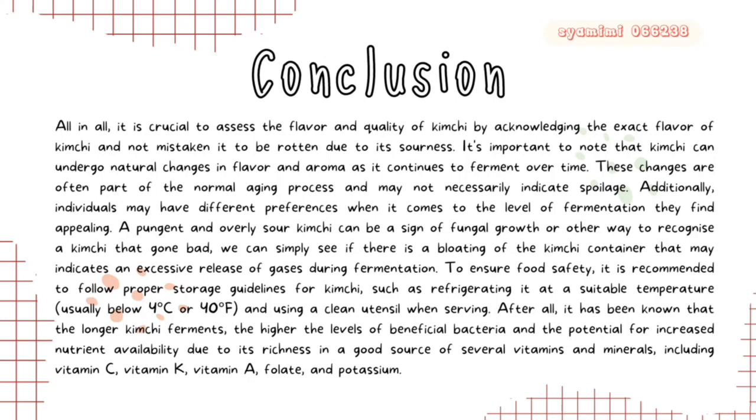People may have different preferences when it comes to the level of fermentation they find appealing. A pungent and overly sour kimchi can be a sign of fungal growth or spoilage. We can simply check if there is bloating of the kimchi container, which may indicate an excessive release of gases during fermentation. It has been known that the longer kimchi ferments, the higher the levels of beneficial bacteria and the potential for increased nutrient availability, making it a rich source of several vitamins and minerals.